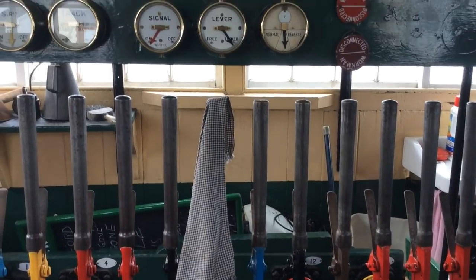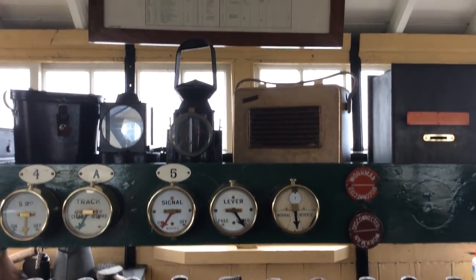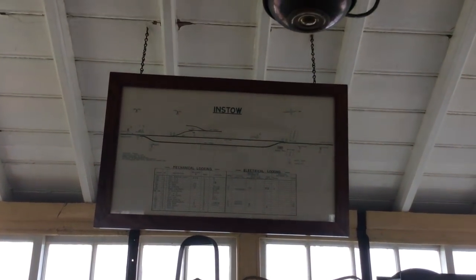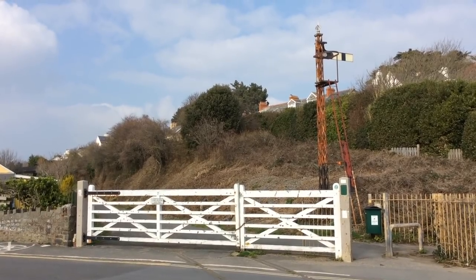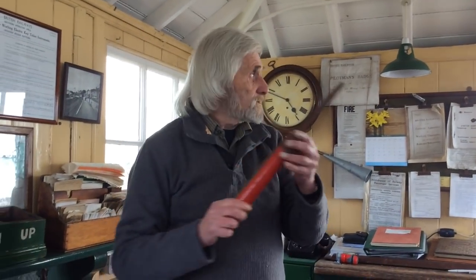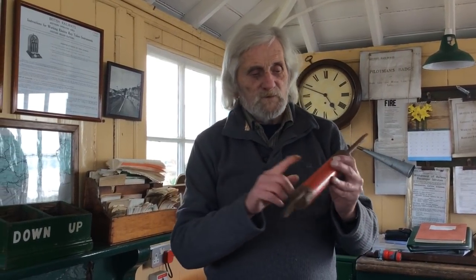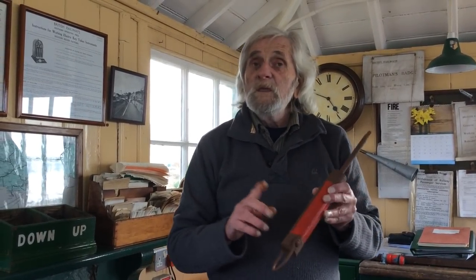The whole route was what we call single line working, so you had one track between Barnsville and Biddeford. Obviously you had trains going in opposite directions, and to avoid a collision the whole length was divided up into what they call sections, each section controlled by a signal box. As a train was coming from Barnsville it would have to pick up what's called a token.